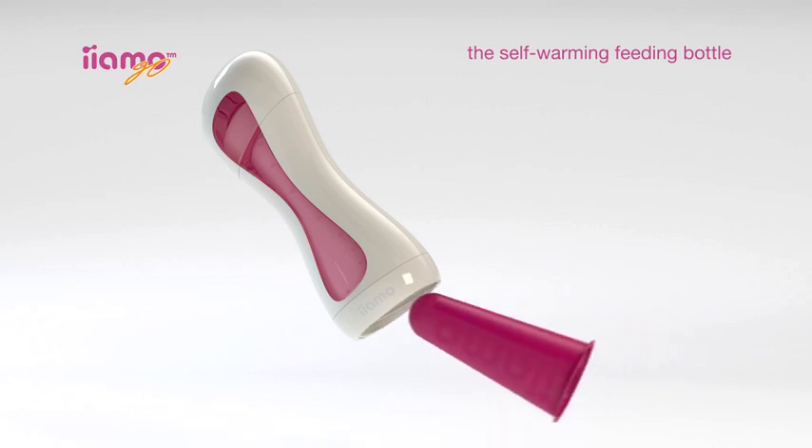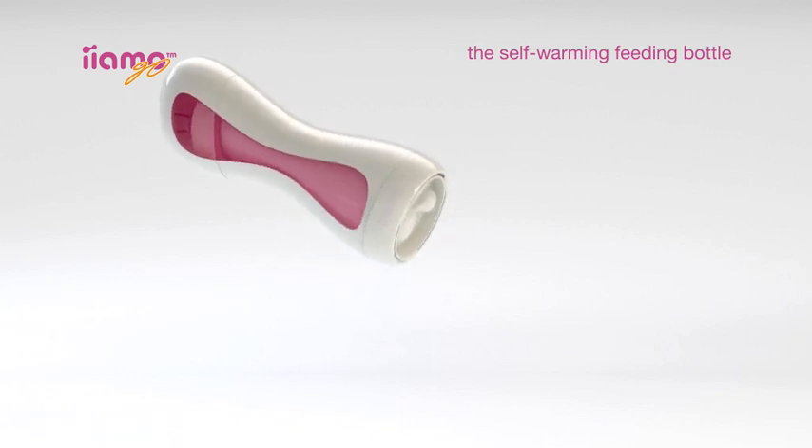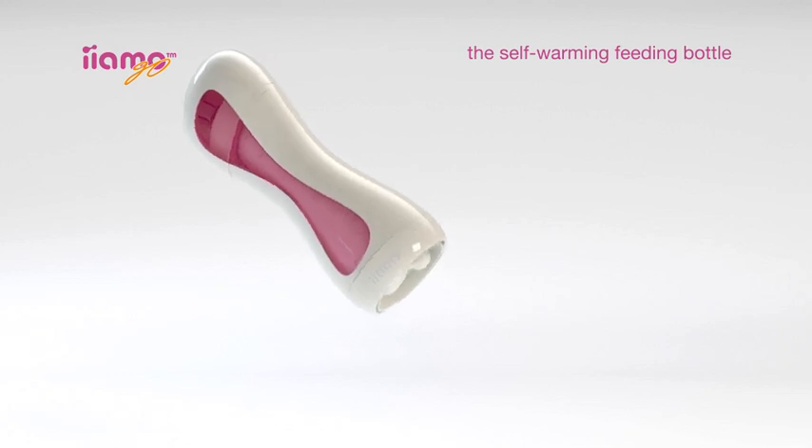Now remove the trigger from the bottom of the bottle and place a Yammo Warm in the heat chamber. Replace the trigger and turn it all the way, activating the Yammo Warm. Then shake the bottle to mix the salt and water to fully activate the heating functionality.